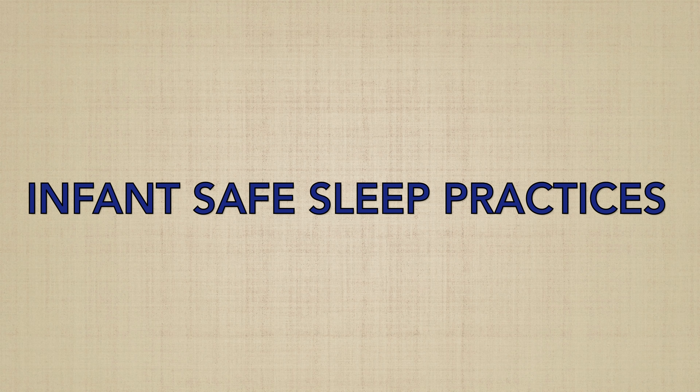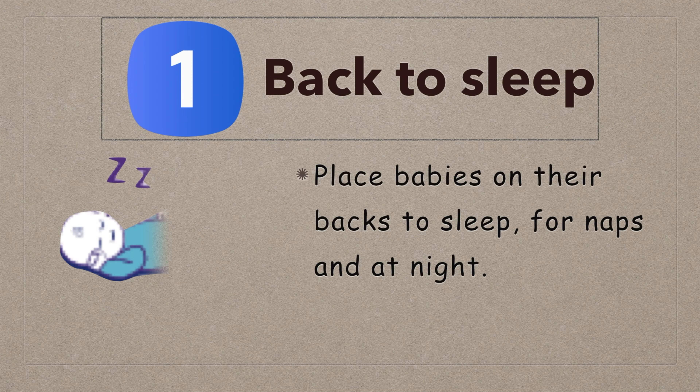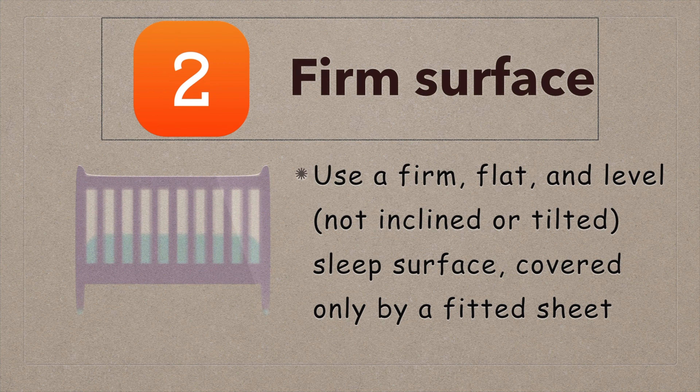So let's look at the universally recommended safe sleep practices. One: back to sleep — always place babies on their backs to sleep. Two: firm surface — use a firm, flat sleeping surface covered by a fitted sheet.